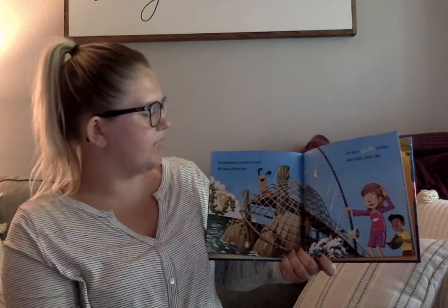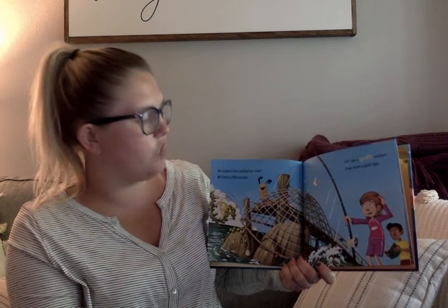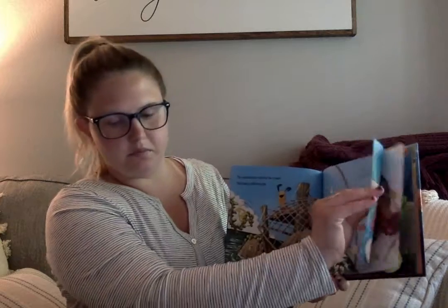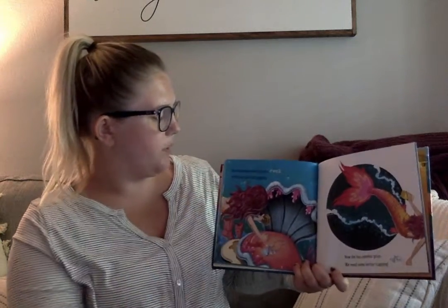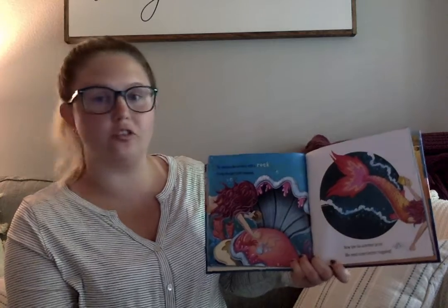Her seaweed lasso snatched the crown. We'll need a different plan. Let's put a sparkly necklace down inside a giant clam. She switched the necklace with a rock to stop the clam from snapping. Now she has another prize. We need some better trapping.